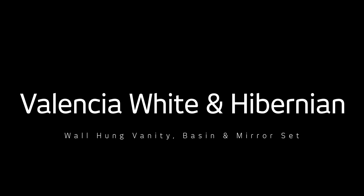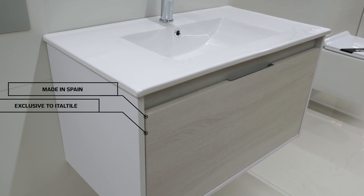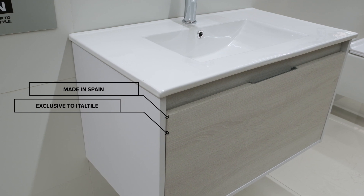The Valencia wall-hung vanity, basin and mirror set offers ease of use as well as a practical storage solution to any modern bathroom space. Made in Spain, the white vanity is complemented by a calming grey wood grain drawer front for a clean, uncluttered aesthetic.